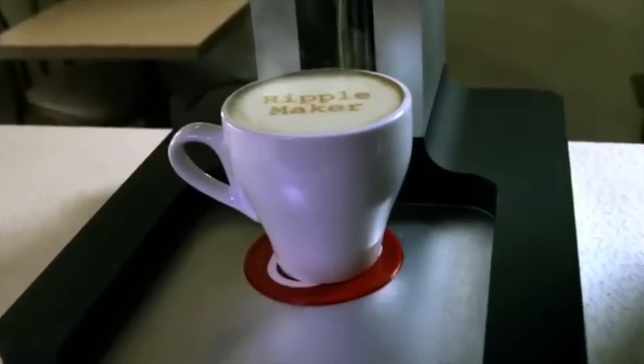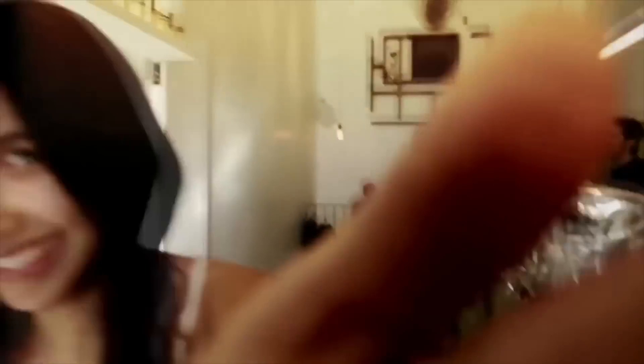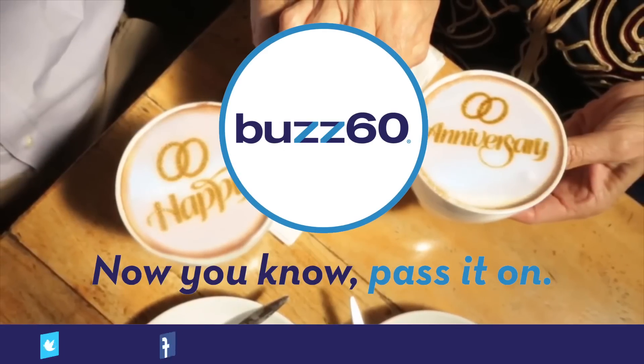You'll probably only see it in coffee shops, where it'll no doubt be used as a branding and marketing tool, or as a way to send messages. Aww, what a cute 'how we met' story. Maybe one day they'll celebrate with these. Buzz60 — now you know, pass it on.